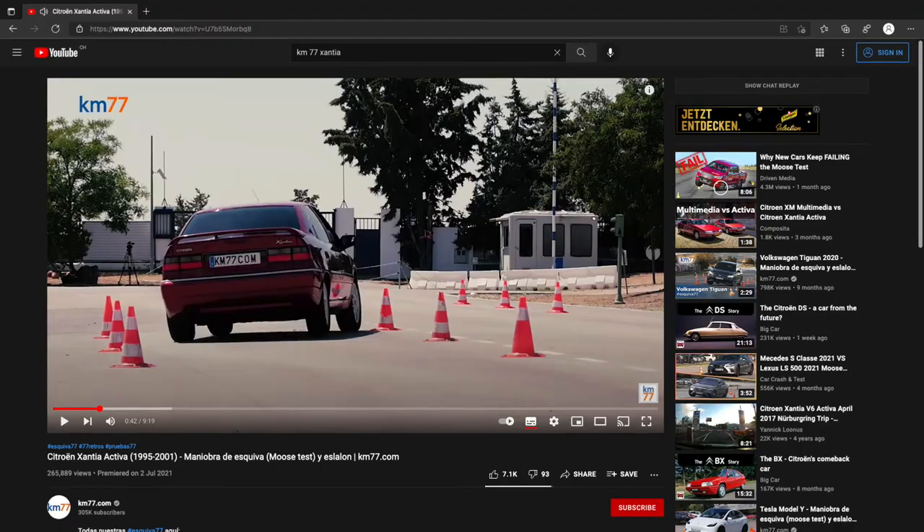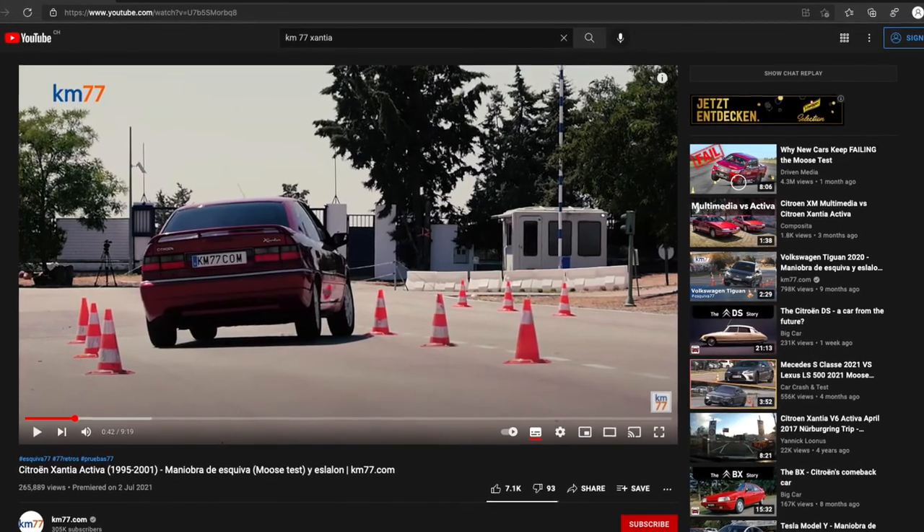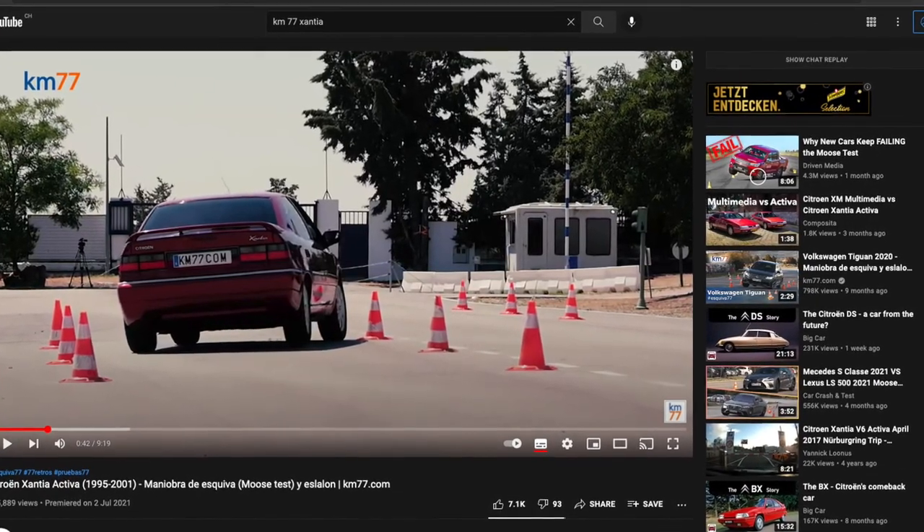There must be a serious fan community for the Xantia out there, which I didn't know about. What I also found out after a while is that other videos started mentioning the moose test, and there was even a channel called Kilometer 77 — a Spanish channel that makes tests with modern cars — who seemingly was asked by fans to redo the Xantia moose test, which they did. That's really extraordinary because I always wished to see footage of the original Xantia moose test from Teknikens Värld, but it seems there wasn't one on YouTube.